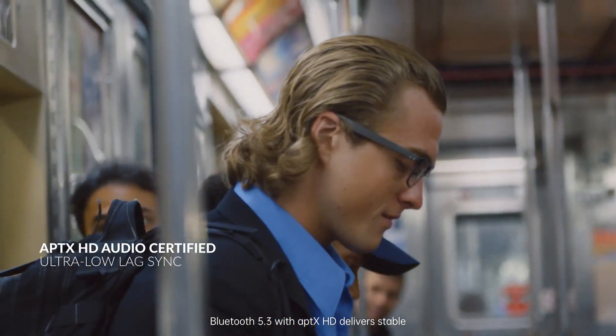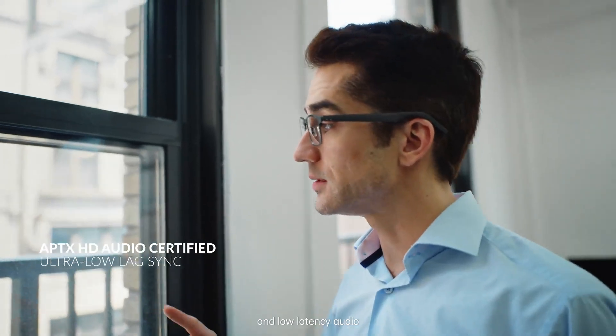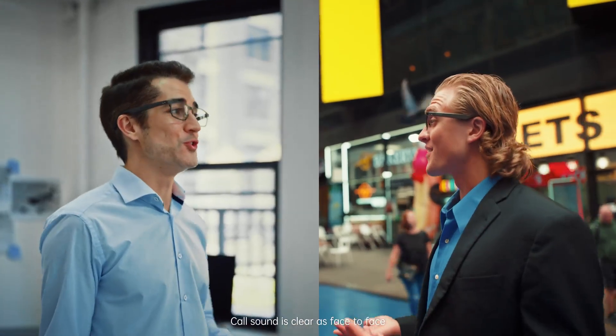Bluetooth 5.3 with aptX HD delivers stable, high-fidelity, and low-latency audio. Call sound as clear as face-to-face.